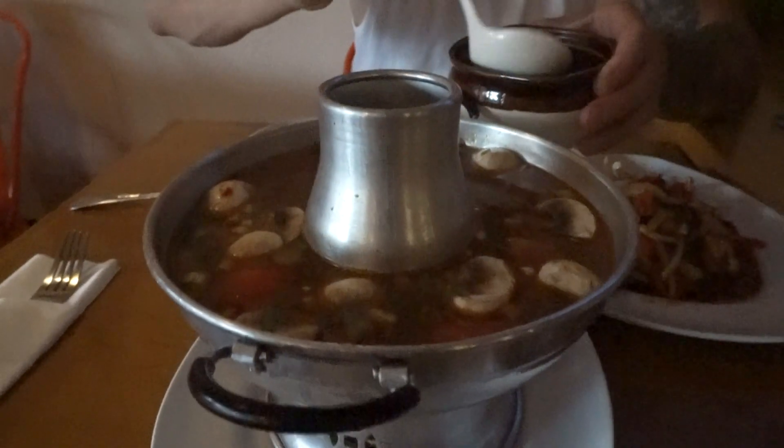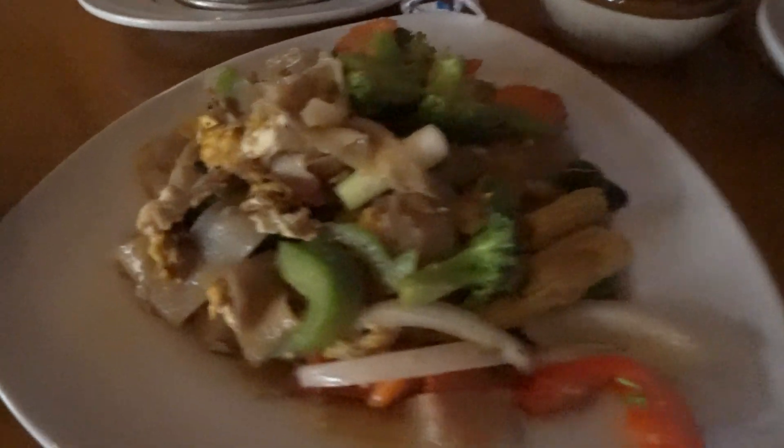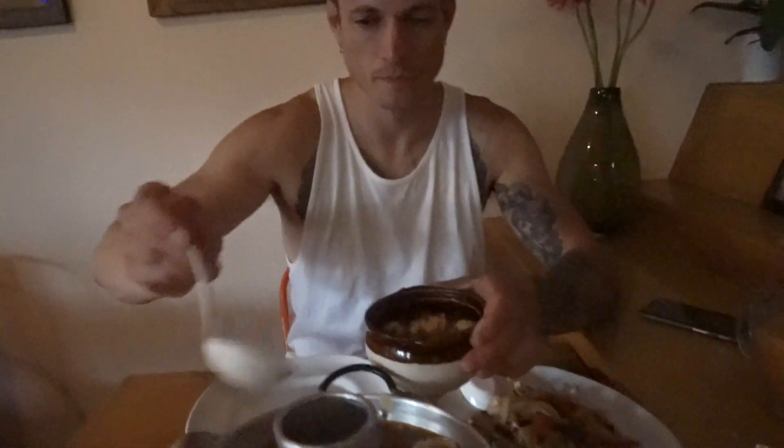We're out here at a new Thai restaurant called Pan Asia down in Camarillo. The big boy ordered cashew nut chicken. We got some tom yum soup — it's like a sweet and sour soup, I love this soup. We got some pad see ew — it's a flat noodle stir-fried, very very good. I got some rice and Thai tea. I already finished mine — we're about to go in, I'm starving.